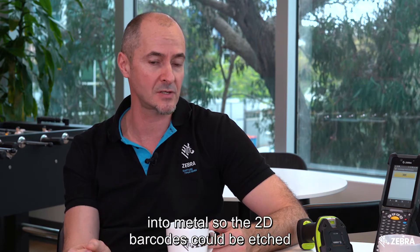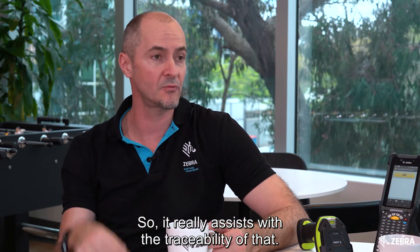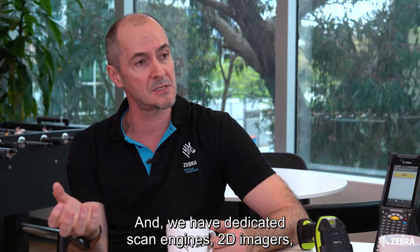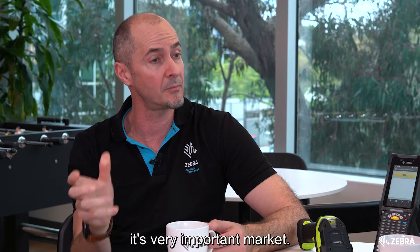The 2D barcodes could be etched into, say, a stint in healthcare, or a very small metal item in manufacturing, which really assists with traceability. We have dedicated scan engines — 2D imagers — just for direct part marking barcodes. It's a very specific, niche market, but also a very important one.